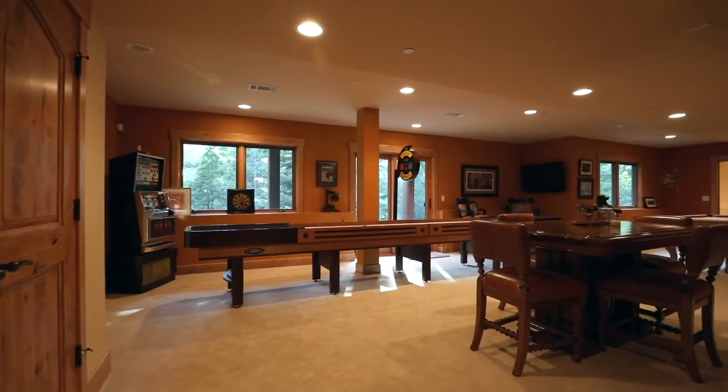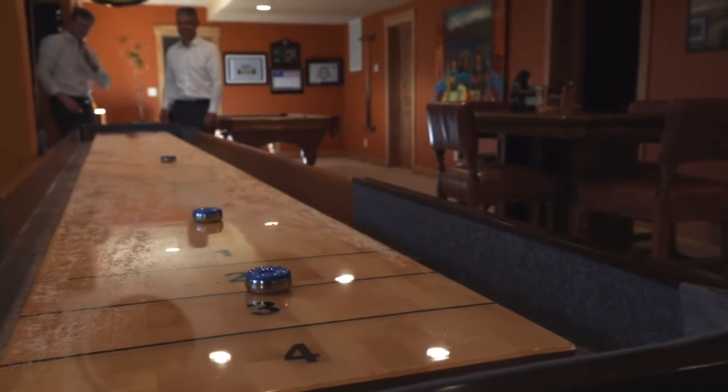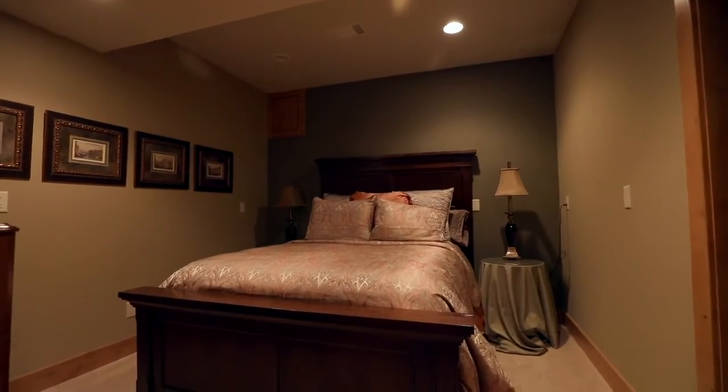Last but certainly not least, we are down on the bottom level. You'll find a multitude of games for friends and family to enjoy, also a large space to be used as a meeting room. You'll even find two more bedrooms and a full bath.